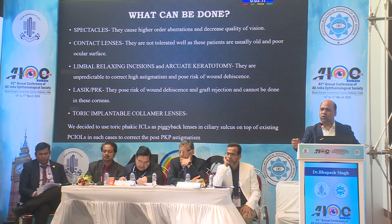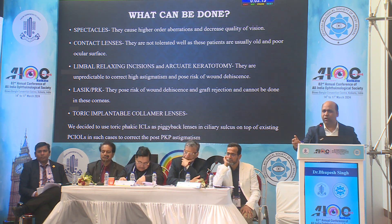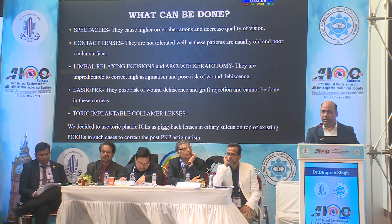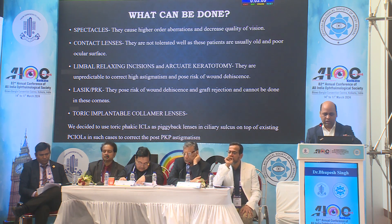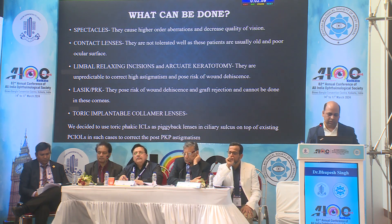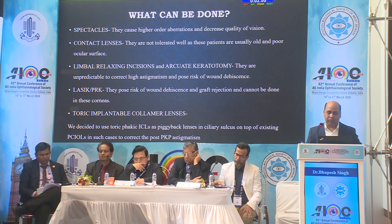Toric implantable collamer lens is one good option I discovered recently, because we are using it in high myopia patients. I thought, let's try it in pseudophakic eyes — if all parameters are okay, like Pentacam, AC depth, and all are okay, why not in pseudophakic cases? These lenses are meant for sulcus implantation, so we tried using them as a piggyback lens in post-keratoplasty pseudophakic eyes.